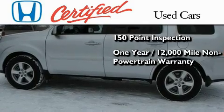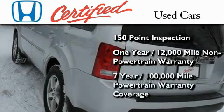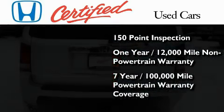on top of what's left of the original new car warranty, and 7 years or 100,000 miles of powertrain warranty coverage.